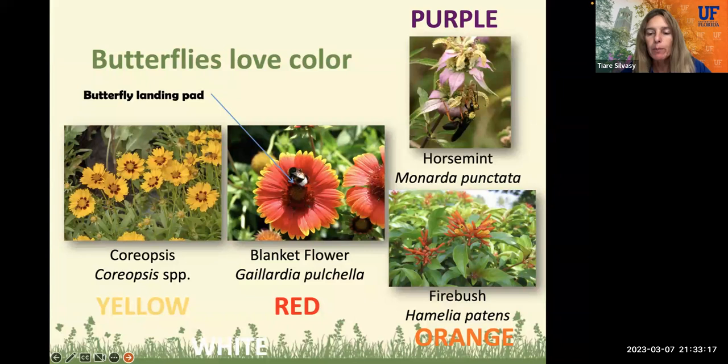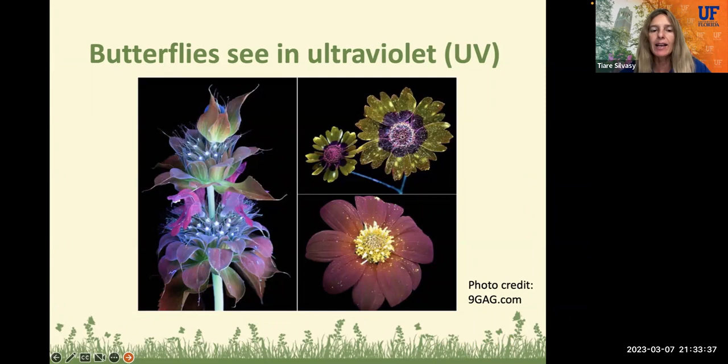They also like white, so just plant lots of color. And they especially like flowers that have a little landing pad in the middle, like a nice pedestal for them to come and land on while they nectar. Also, butterflies see in ultraviolet light. So if you were a butterfly, this is what plants would look like to you — the colors just really come out really vibrant.